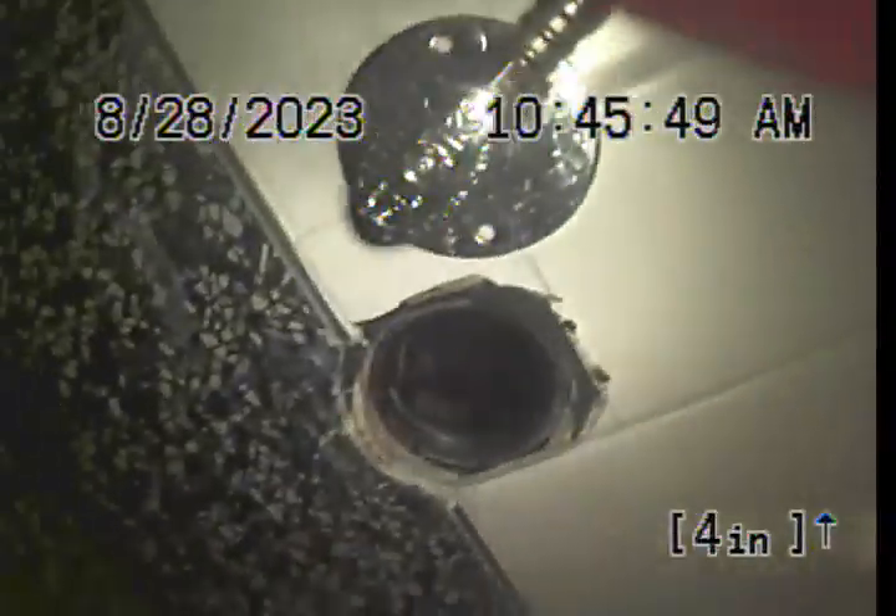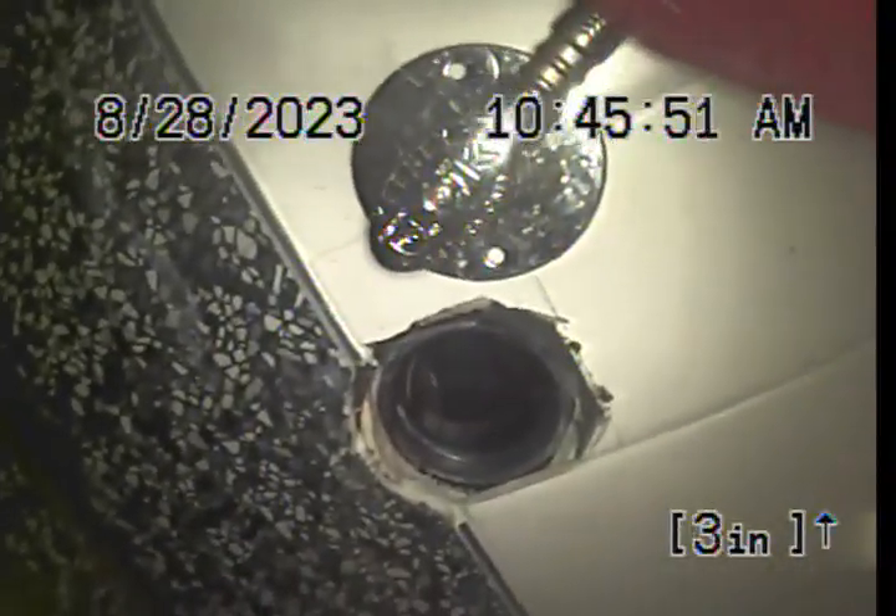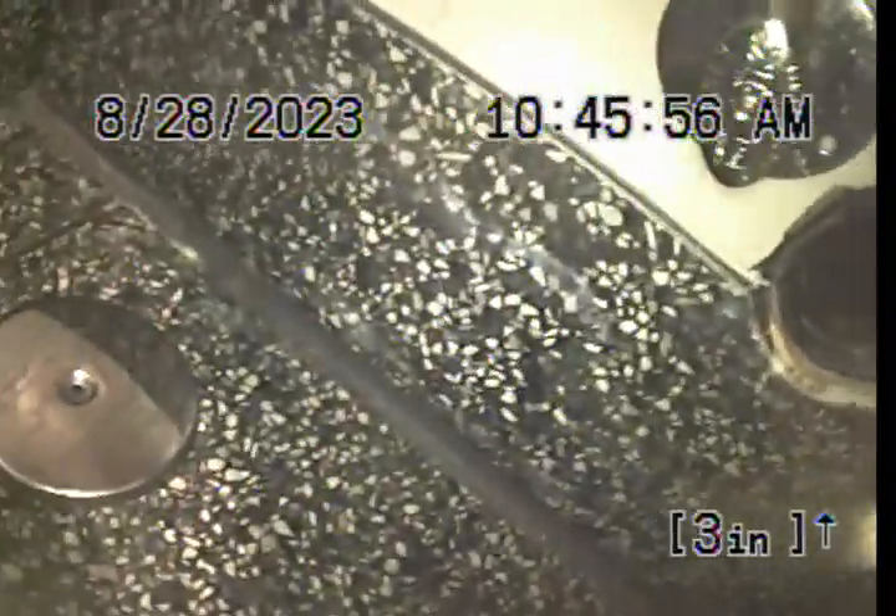This is behind the men's room toilet. Again, you can see it's a two-inch clean-out. This concludes the video inspection. Thanks for choosing Bulldog Router.